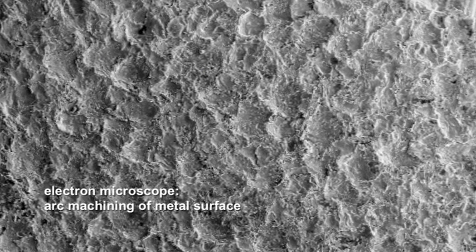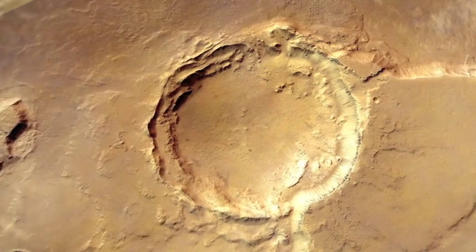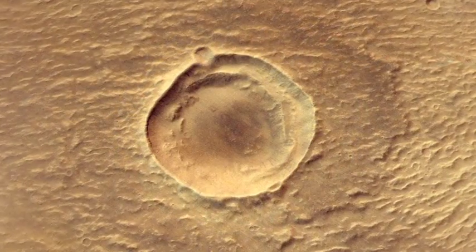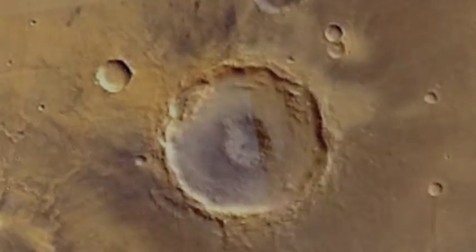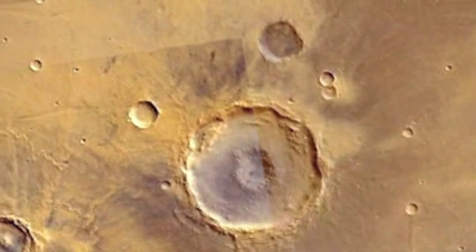Electric arcs can also produce cratering patterns that could never be produced by impact. Complex terracing of crater floors and crater walls are a common effect of a rotating electric arc or discharged streamer. Across the surface of Mars we observe countless examples of exotic terracing. Impact theory was never able to resolve the mysteries.